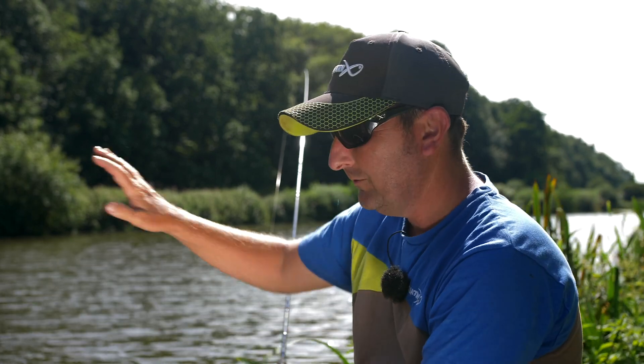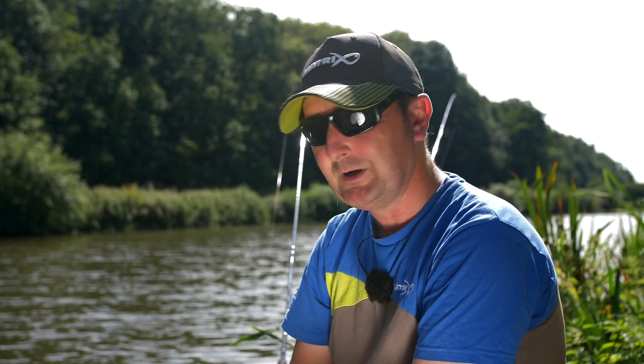No doubt you've set off and set your tip up exactly where you want it, the angle is right for where you're fishing, and then the sun changes everything. So you're either going to sit there and not be able to see your tip, or you're going to have to move the position of the rod — which can obviously affect the way you read your bites and the way your tip is set.